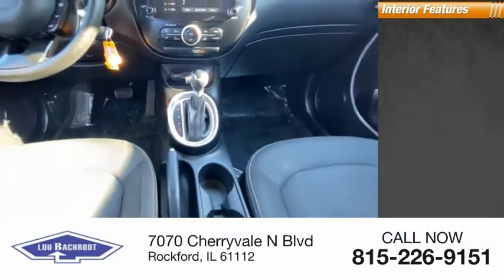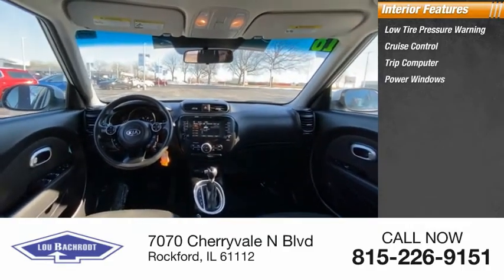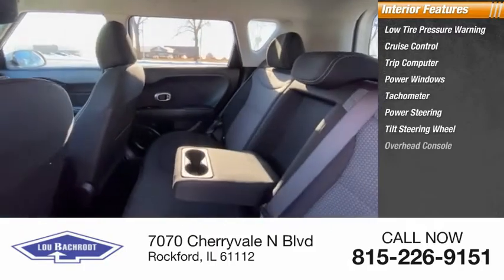Inside you'll find low tire pressure warning, cruise control, trip computer, power windows, tachometer, power steering, tilt steering wheel, and overhead console.